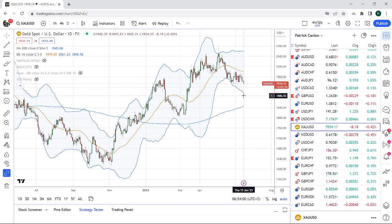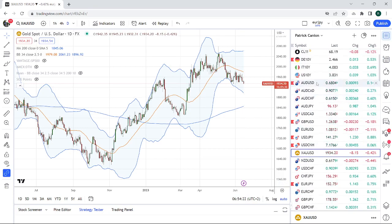First support comes in at 1912. Bigger support comes in at 1890. Mega support comes in at 1860. I don't think we're going to head there. I'm not even sure we're going to get below 1900. But the setup is familiar to us. And again, it doesn't matter whether you're bullish or bearish — we're just here to make money. So, gold.